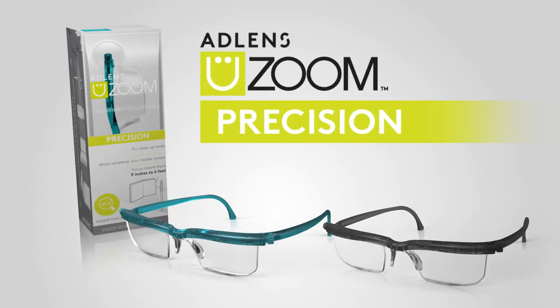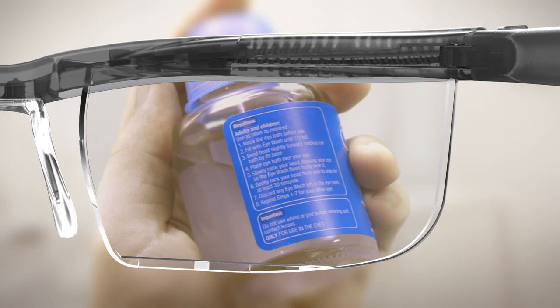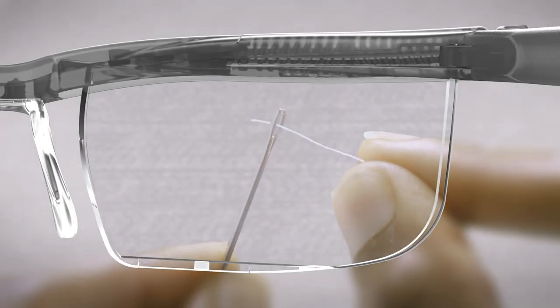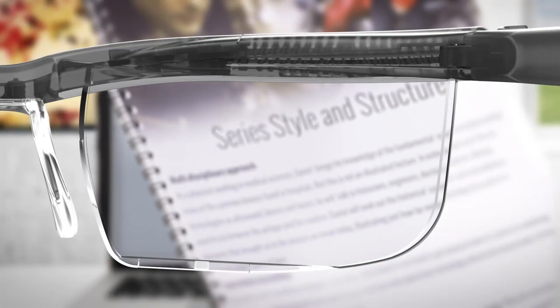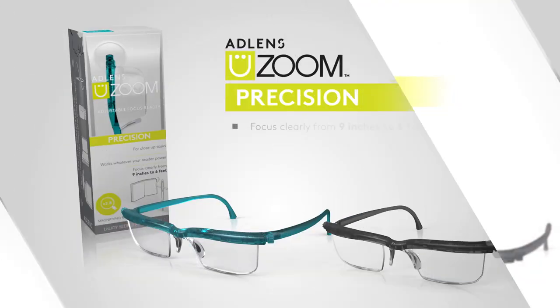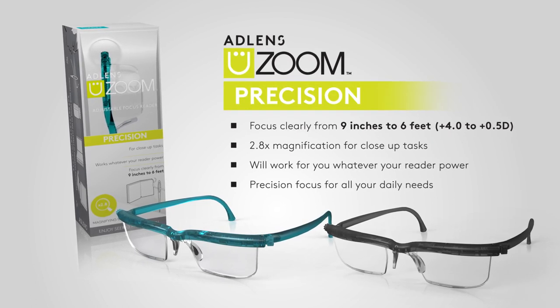The uZoom Precision are adjustable focus reading glasses with a magnifying boost for those difficult to see jobs. You adjust the glasses so you can focus clearly from 9 inches to just over 6 feet, providing precision focus for all your daily needs. The uZoom Precision is a great way to eliminate having multiple reading glasses of different strengths.